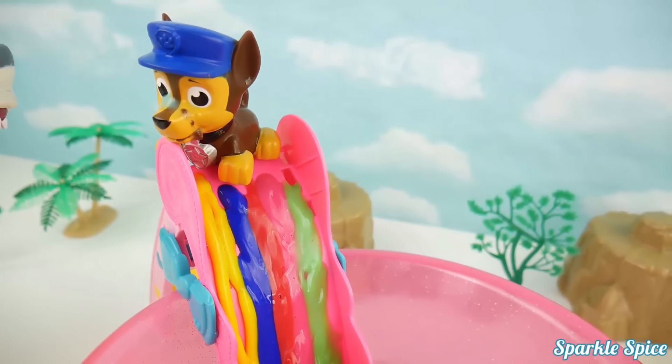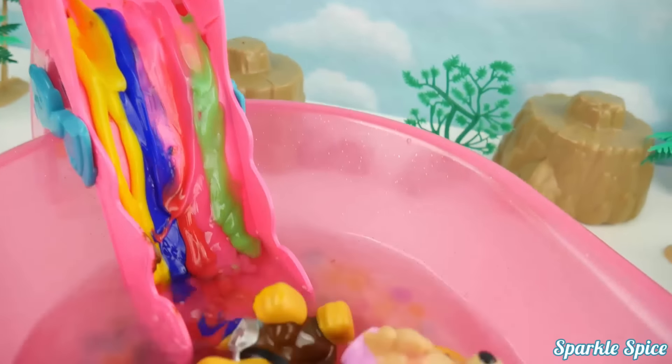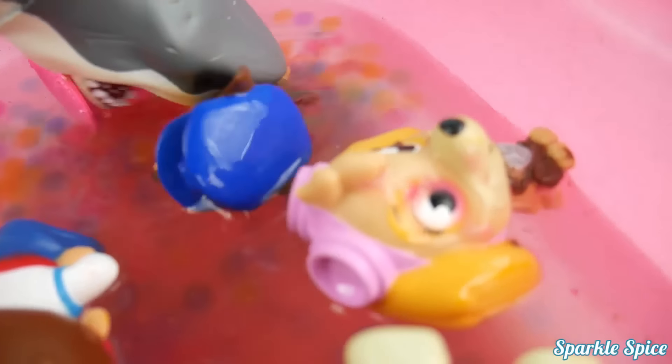Alright Chase, it's your turn! Oh no! A shark! Gotta get in the water! Watch out guys, here he comes! It's so scary! Hurry! Help! We need help!